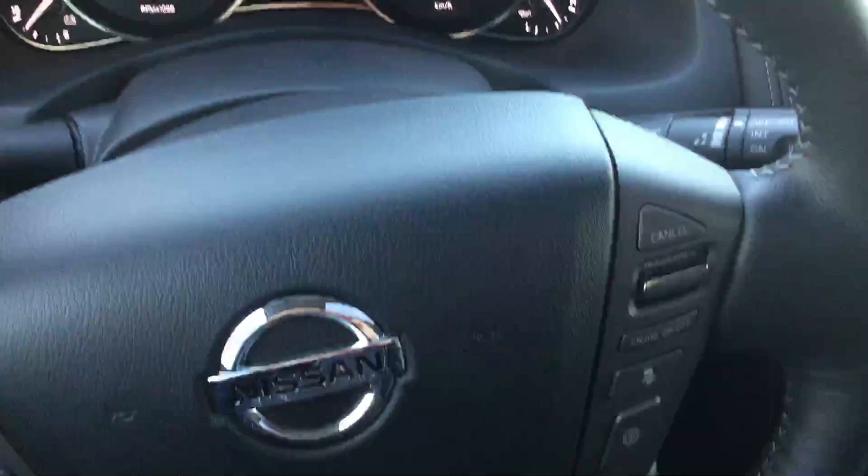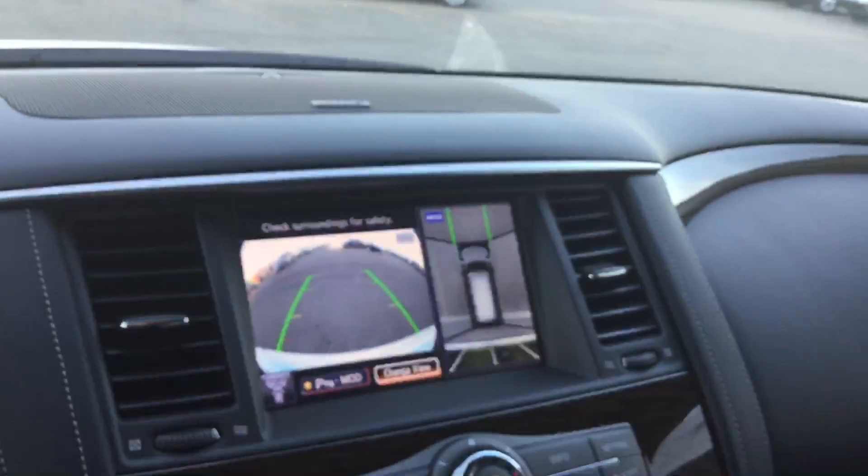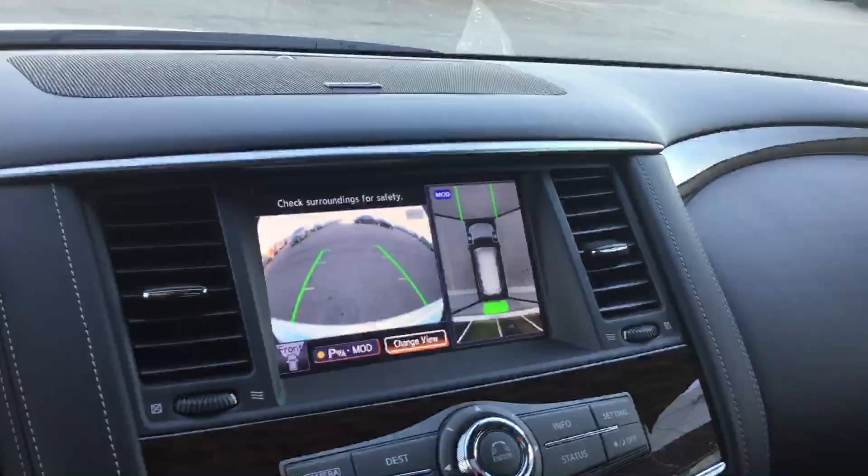This one also comes with the intelligent cruise control, and the around view camera so you can get a forward camera, rear camera, and all around the car as well. Definitely want to hear your thoughts Mike — see what we can do to help you out and clear one of these things out.